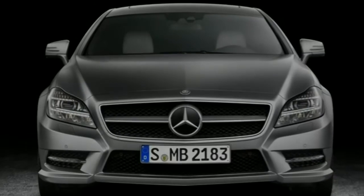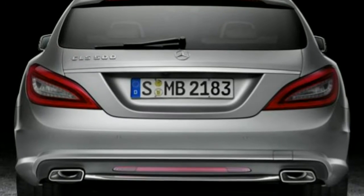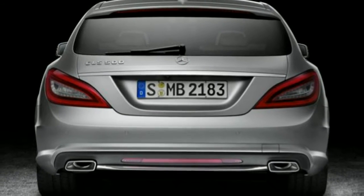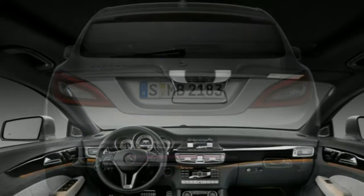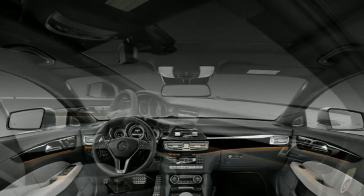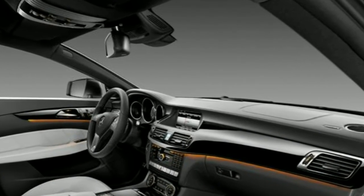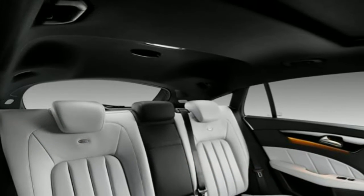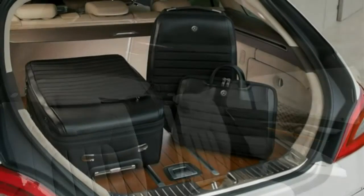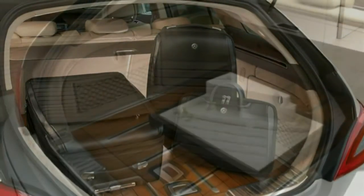The Mercedes-Benz CLS Shooting Brake is a new breed of vehicle that fits firmly in the sporty estate club that premium car manufacturers are now keen to exploit. It's the classic you-can-have-it-all model, offering practicality and performance in one slick package. Mercedes-Benz isn't holding back on the hyperbole either, claiming that the CLS Shooting Brake is automotive independence at its most beautiful.